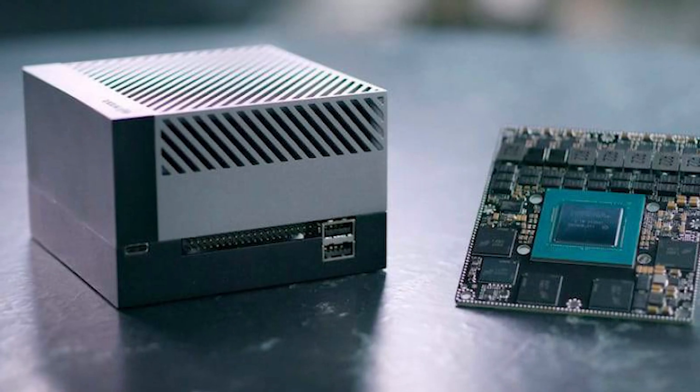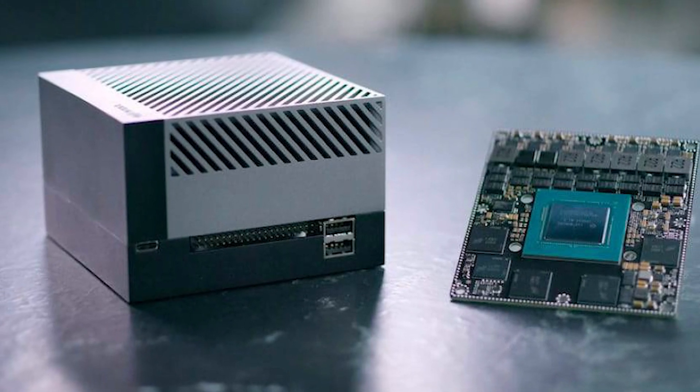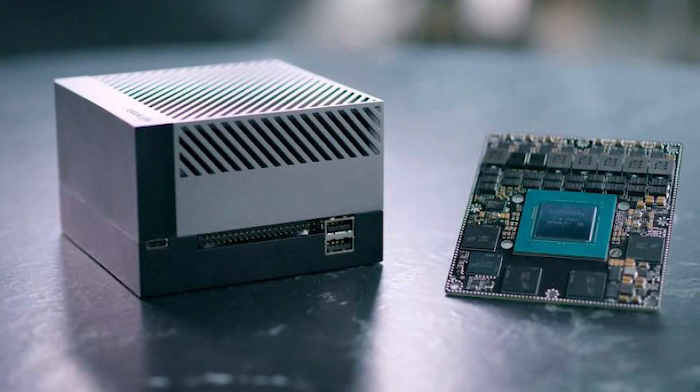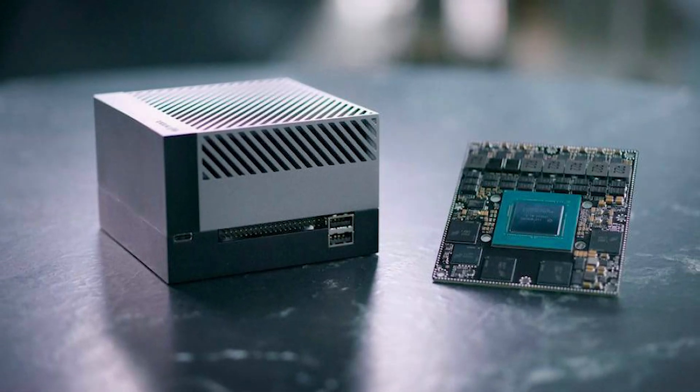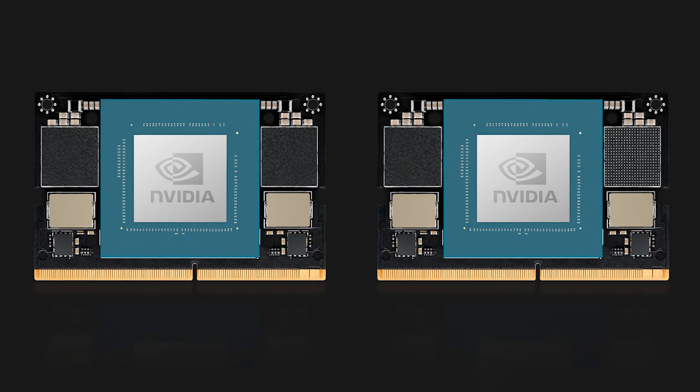The new development kit stands out for offering an impressive performance leap, reaching up to 67 TOPS — trillion operations per second — in INT8 precision, which represents a 70% increase over the previous generation.